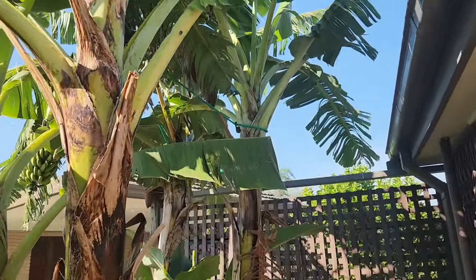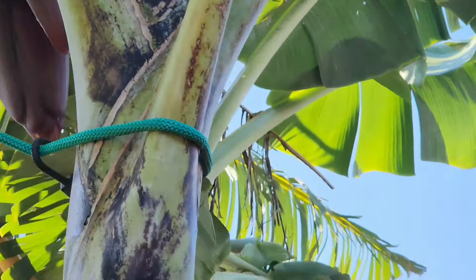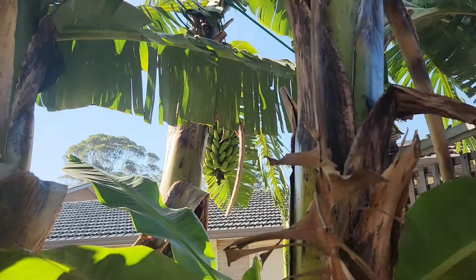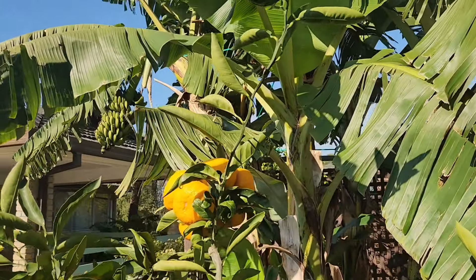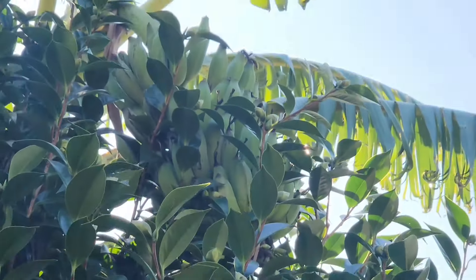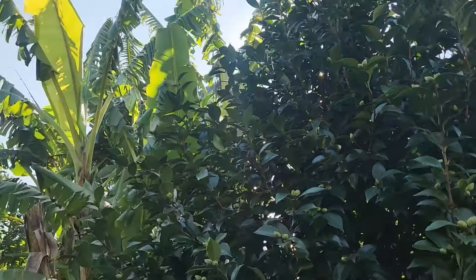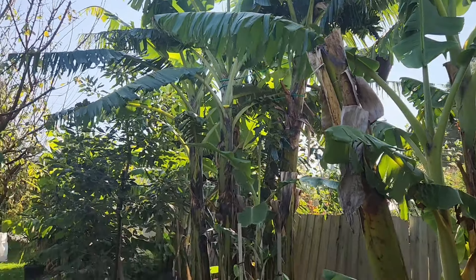Up here we have a lot of bananas — look at that, we've got one rack there, a second rack there, and a third rack in there — three bunches. We might even get a fourth. And this is all happening in autumn, guys — these all came in early to mid autumn. So even in the cooler season we still get a lot of bananas here. There's another bunch, and a couple more bunches up in there.